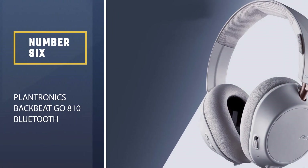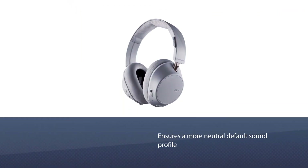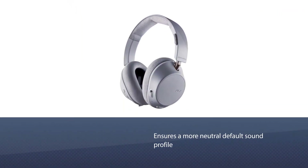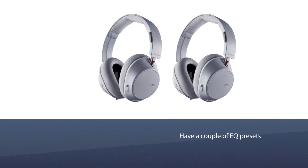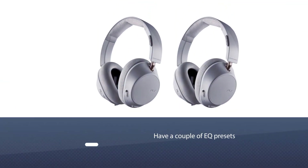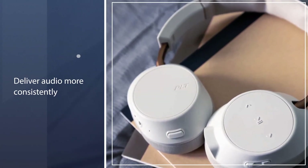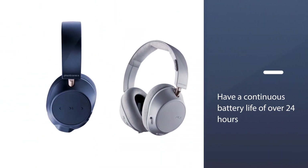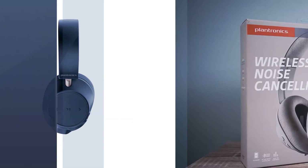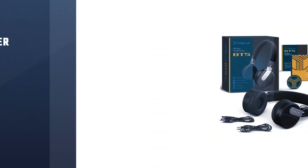Number 6: Plantronics BackBeat Go A10 Bluetooth Headphone. If you're looking for over-ear headphones with a more neutral default sound profile, try the Plantronics BackBeat Go A10 Wireless. Plantronics has a more accurate and neutral sound out-of-the-box, which some users may prefer. If you want to tweak their sound, they have a couple of EQ presets available in their companion app. They also deliver audio more consistently, with a continuous battery life of over 24 hours, and their standby mode can help conserve battery if you forget to turn them off.